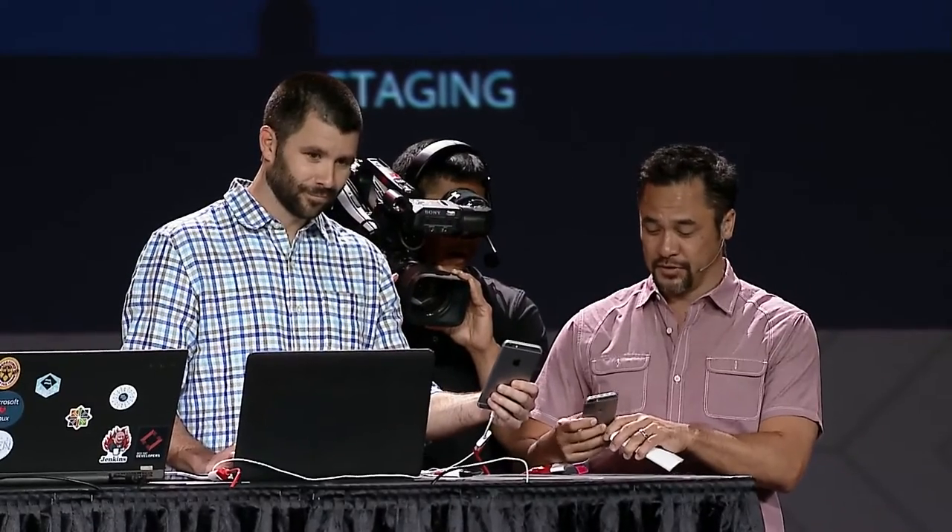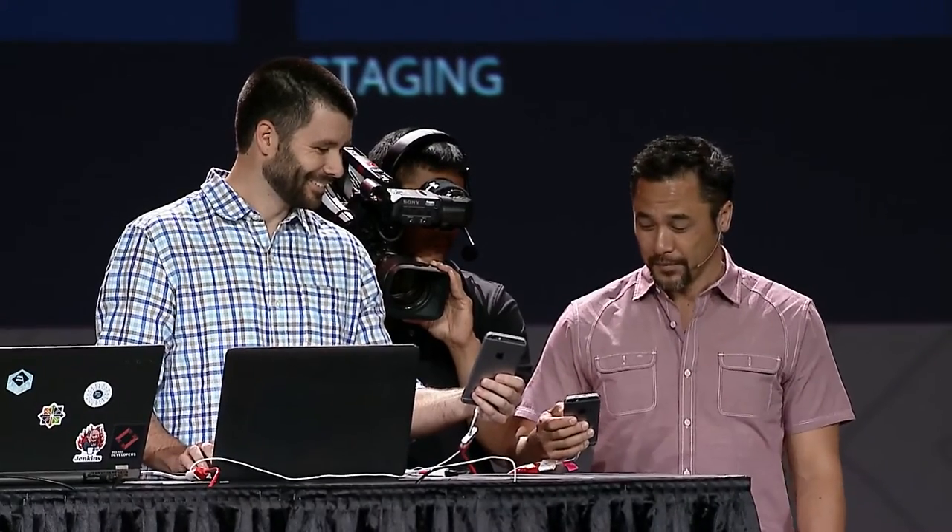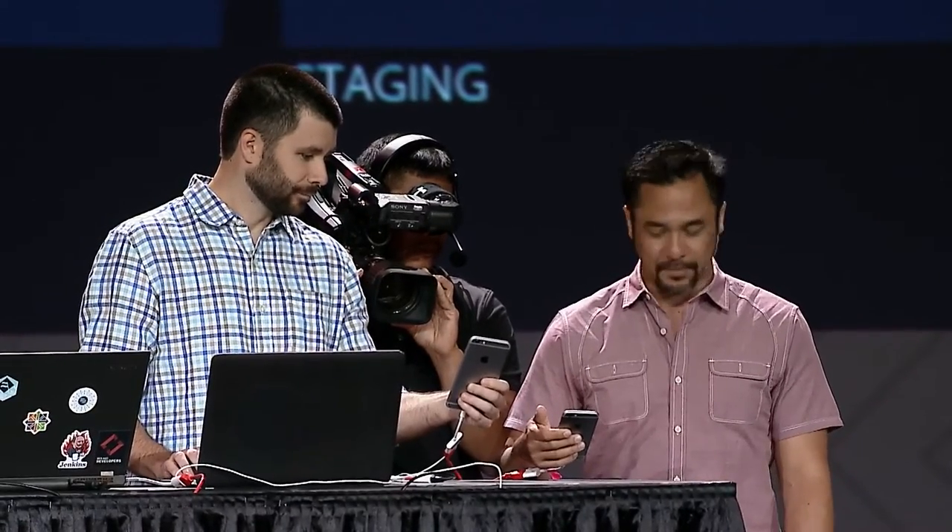We're going to run small experiments with our production environment. To demonstrate, a canary change makes the balloons tiny — flying gnats instead of big balloons. The background turns yellow to indicate the canary version, and only a small percentage of overall traffic gets the canary experience. That's the concept of the canary — the blue-green deployment model and the canary deployment model both illustrated live.